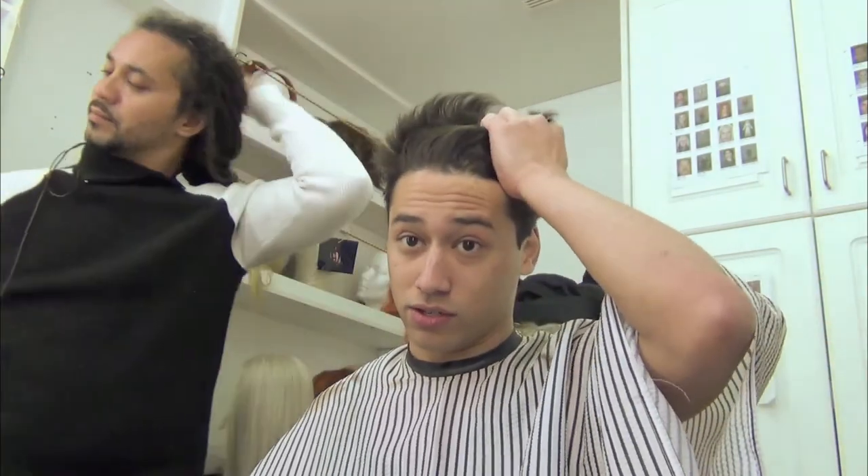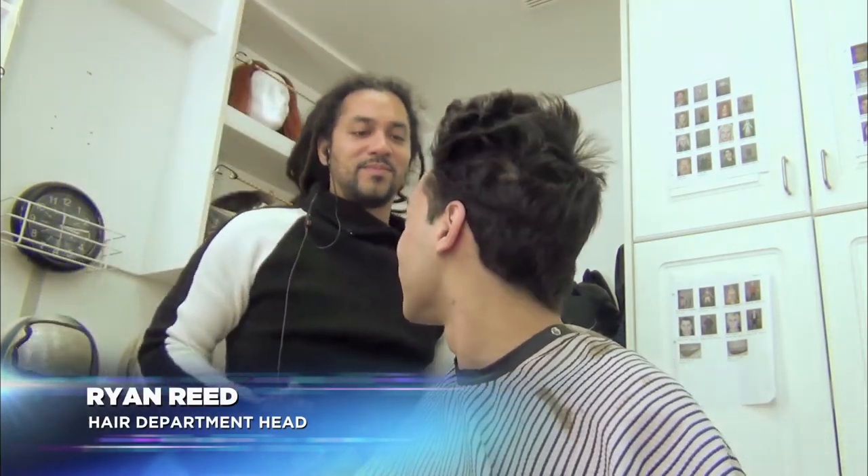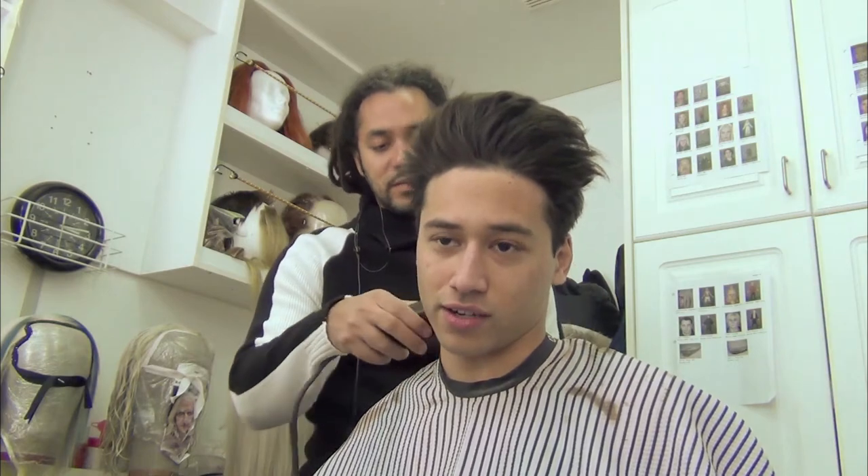Step number one in the makeup process is to... What's this? What are you doing? What's that about? Just a little neck shavage. Shavage of the neck hair.